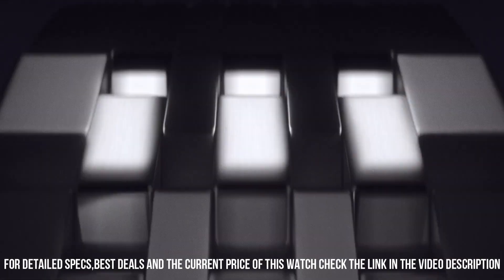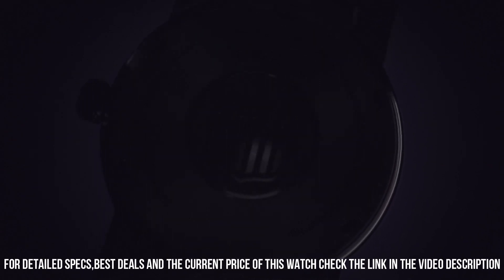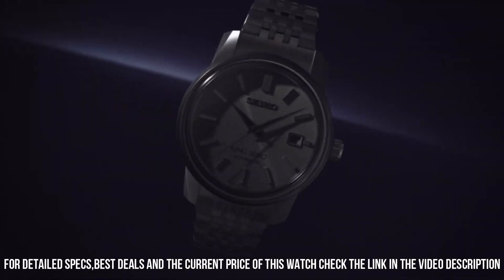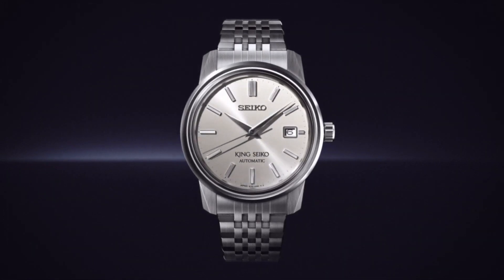Crystal: box-shaped sapphire crystal. Crystal coating: anti-reflective coating on inner surface. Distance between lugs: 19 millimeters. Water resistance: 5 bar. Weight: 130 grams. Great piece, incredibly affordable, and just love this brand.